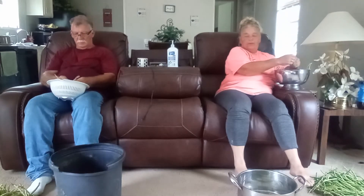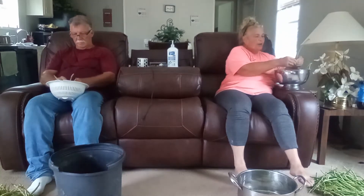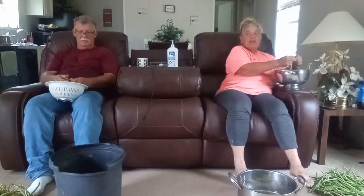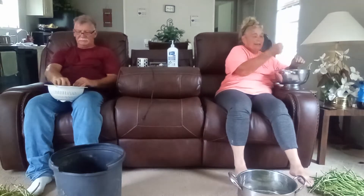There ain't nothing like growing your own food and going out there and harvesting it. Charlotte just asked me, she said, what does it feel like growing your own food? I said, well, we've been doing it for a while. But every year, it's real exciting. We say the same thing.